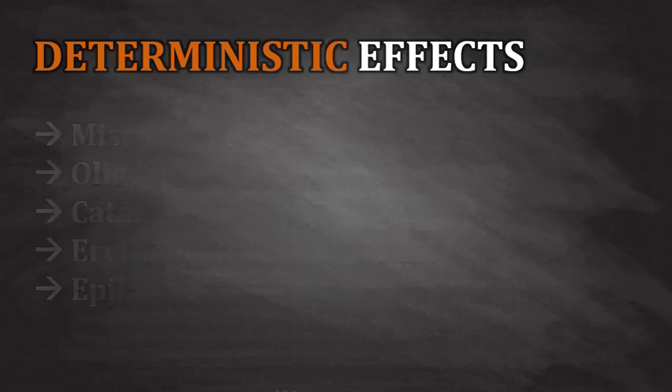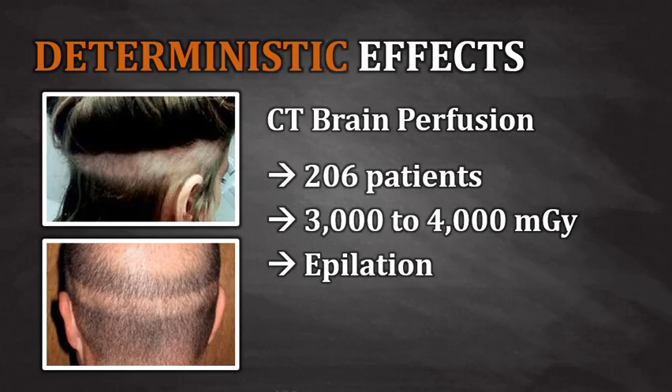Here are a few examples. A few years ago, Cedars-Sinai Medical Center in Los Angeles, California, was the first of several hospitals to report massive overexposure from CT brain perfusion scans. The FDA did an investigation and found that 206 patients had received excessive doses in the range of 3,000 to 4,000 milligray. A CT brain perfusion scan normally results in a pretty high dose, but not 3,000 to 4,000 milligray. This dose was so high that many of the patients reported epilation, which is hair loss.